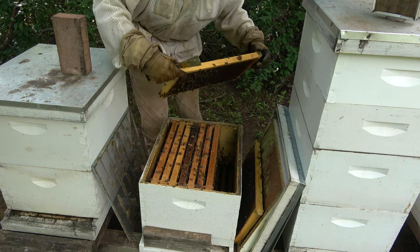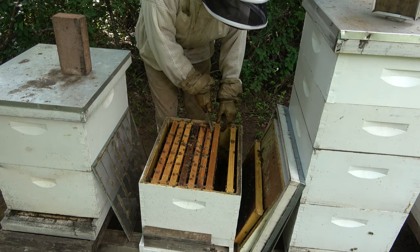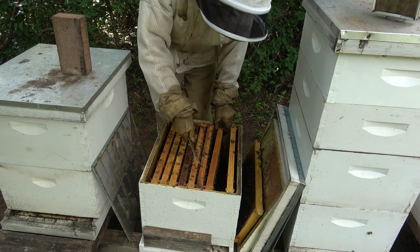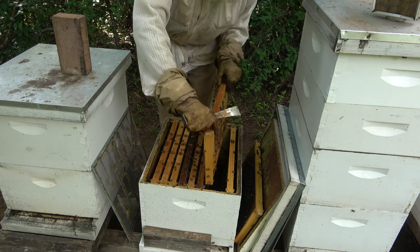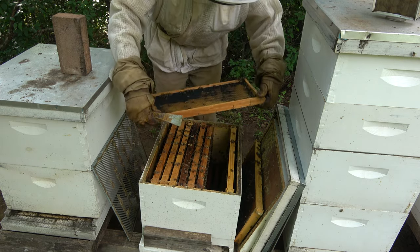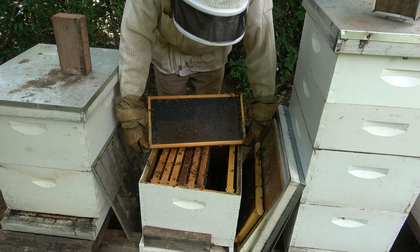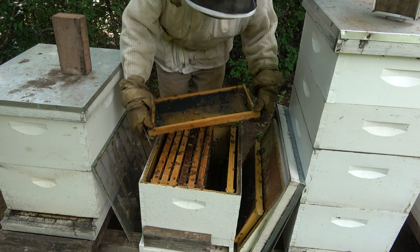This frame has some pollen and bee bread in it. This hive keeps getting more bees one frame at a time, each time I put in a frame with brood and eggs. Just keeping an eye out for a queen. I need to get some wax on this frame — let me do that real quick.